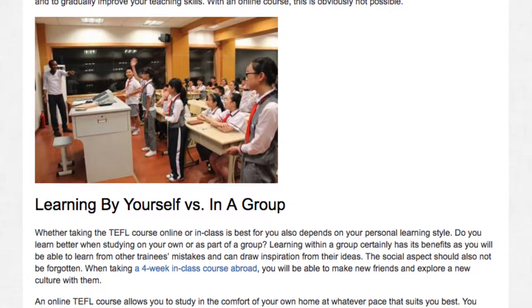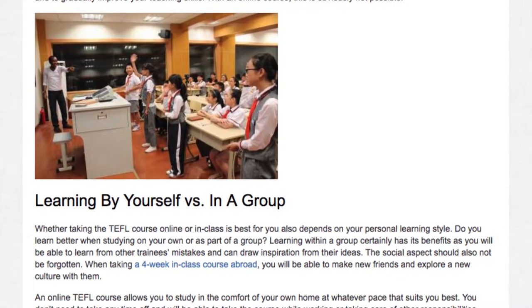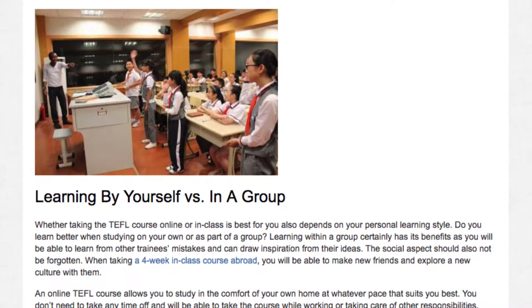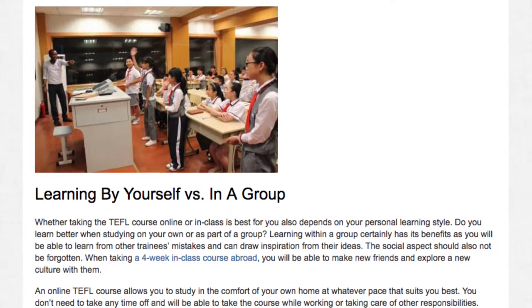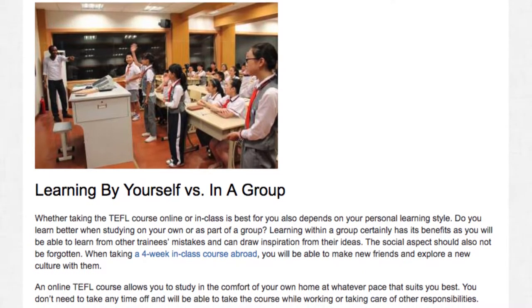Whether taking the TEFL course online or in class is best for you also depends on your personal learning style. Do you learn better when studying on your own or as part of a group? Learning within a group certainly has its benefits — you will be able to learn from other trainees' mistakes and draw inspiration from their ideas. The social aspect should also not be forgotten.